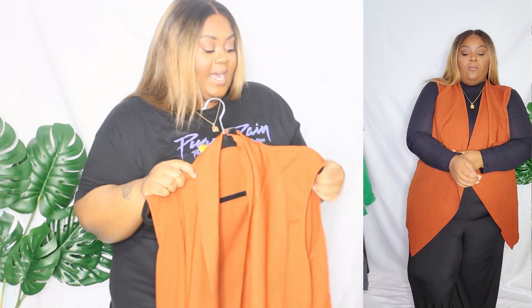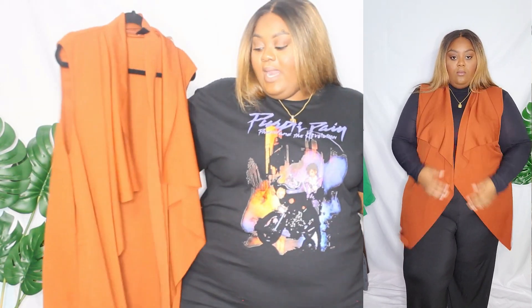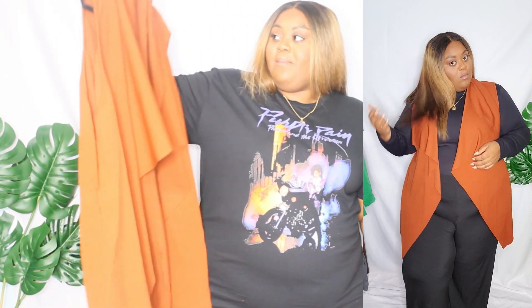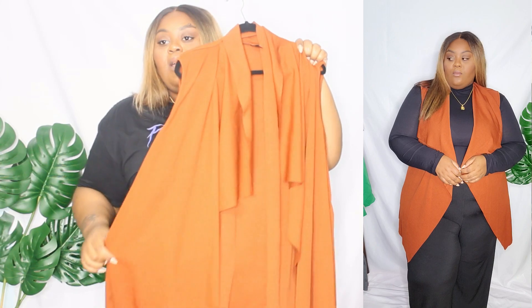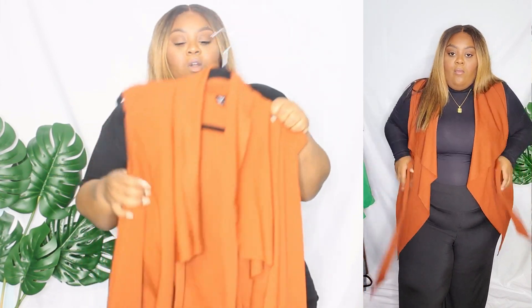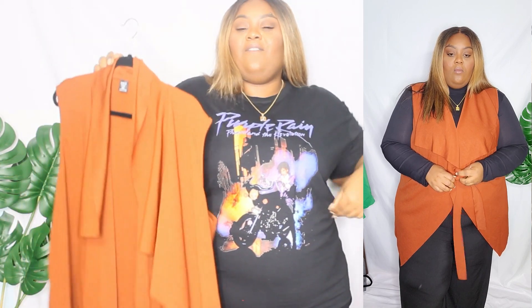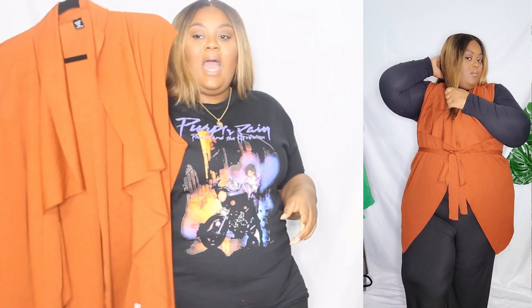Then I got this one — it reminds me of my burgundy blazer, but it's more of a cardigan with a matching belt. I have one in burgundy that's a little heavier; this one is lighter but I still love it. It came in this very dark burnt orange — it's coming up brighter on camera but it's darker in person. It fits so well. It gives me so many looks worn with a turtleneck or a long-sleeve shirt underneath. I can even wear it open over the shirt I have on now.